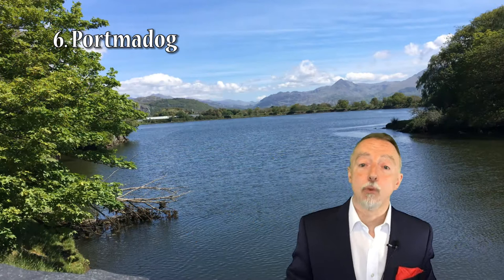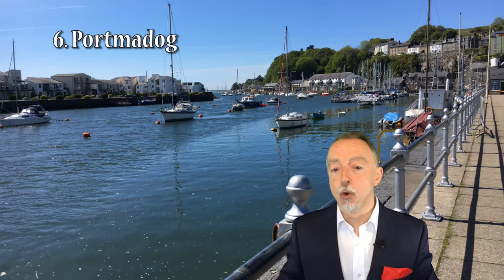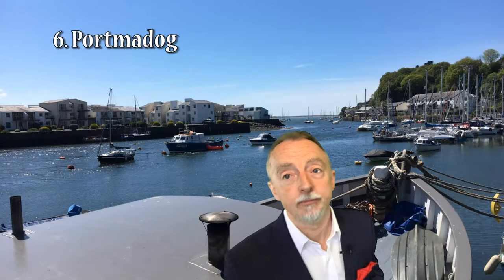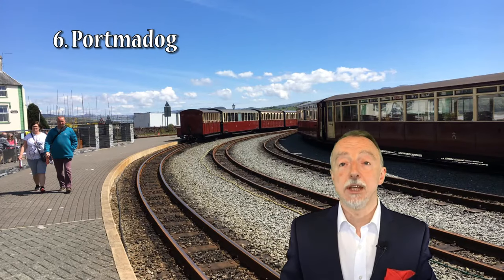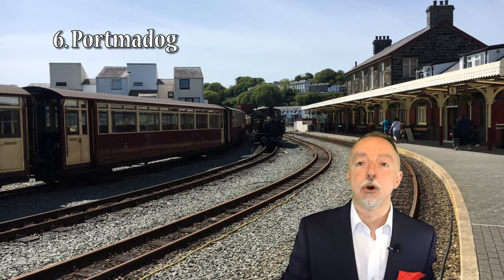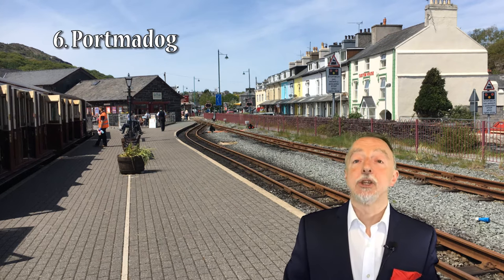The next place to visit is Porthmadog — another coastal town in Gwynedd, North West Wales, not far from Criccieth Castle. It developed in the 19th century primarily as a port for slate but continues today as a shopping centre and tourist destination, being quite near the Snowdonia National Park. It has a beautiful backdrop of mountains and is also the location of the Ffestiniog Railway, which I'll come on to next. Porthmadog is well worth a visit and highly recommended if you're on a tour of that area.